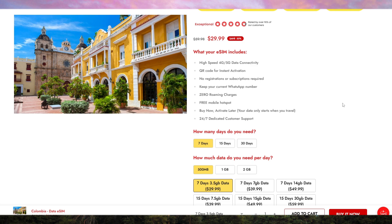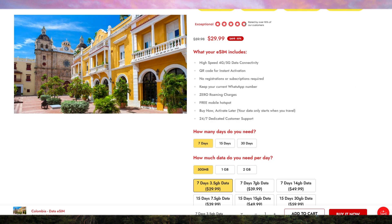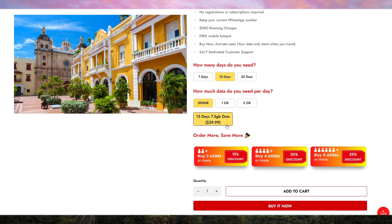Links to the product are in the description, so you can check it out after watching this video. VoyaFly stands out in the crowded eSIM market because it was designed with travelers in mind. It offers seamless connectivity across Colombia with excellent coverage and data speeds that rival local providers.